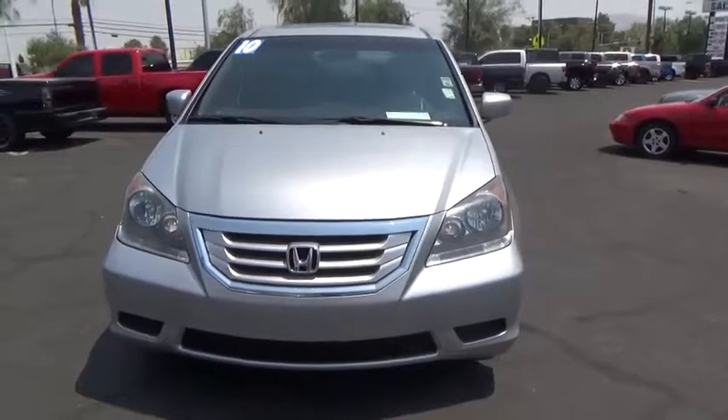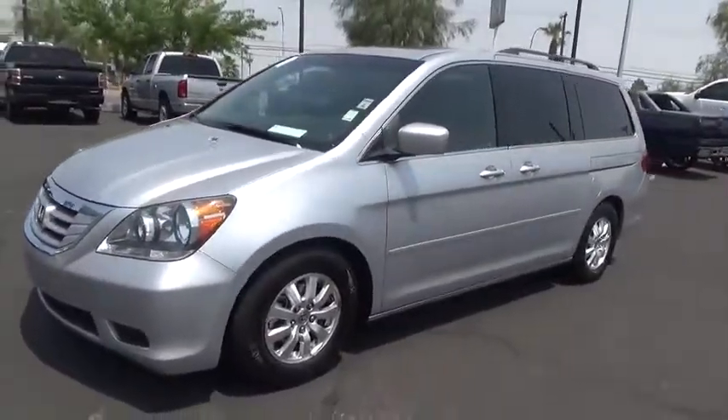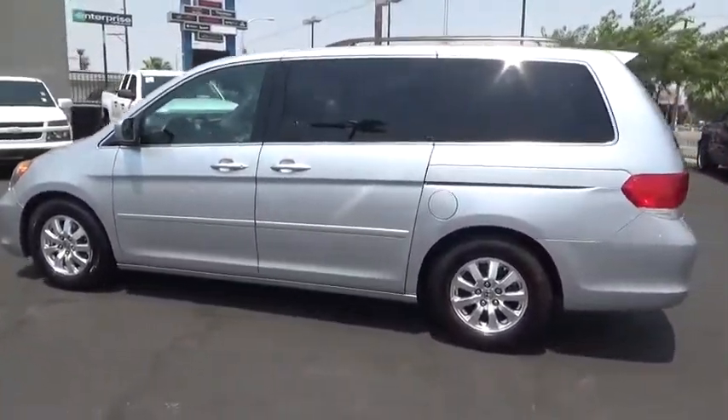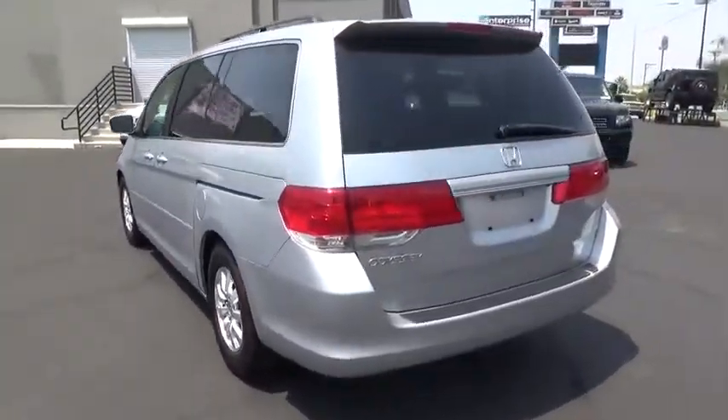The 2010 Honda Odyssey. The Honda Odyssey is a showcase of distinguished style, captivating technology, and advanced safety features — a must for all families. This vehicle has less than 125,000 miles.